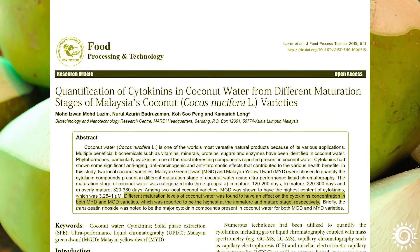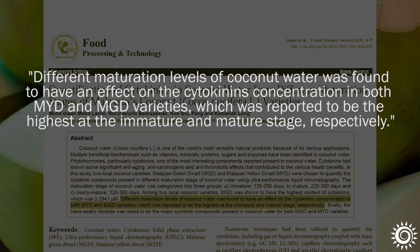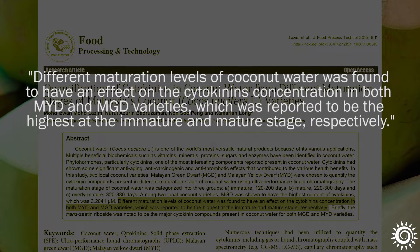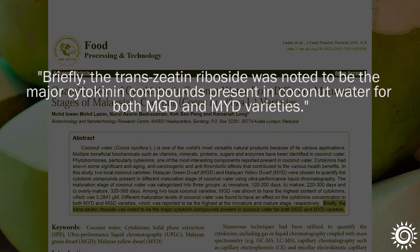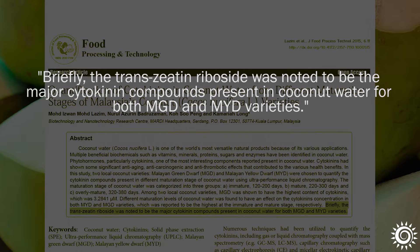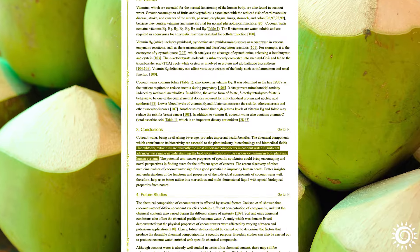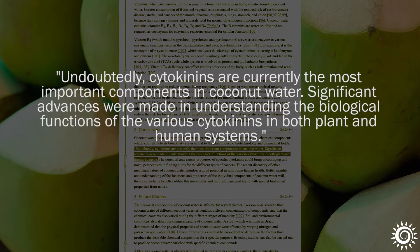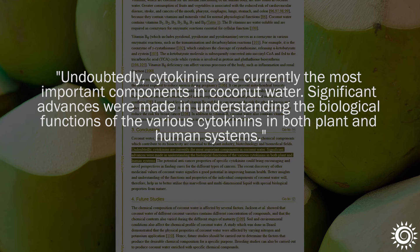Cytokinin concentration in coconut water was shown to vary according to the species, with the highest levels identified in immature coconut water compared to the mature stage of coconut development. Transitin riboside was the major cytokinin compound present. Although more research is needed on coconut water and its cytokinin benefits, these substances may offer useful nutrients to humans and are ones to keep an eye out for in future studies on coconut water.